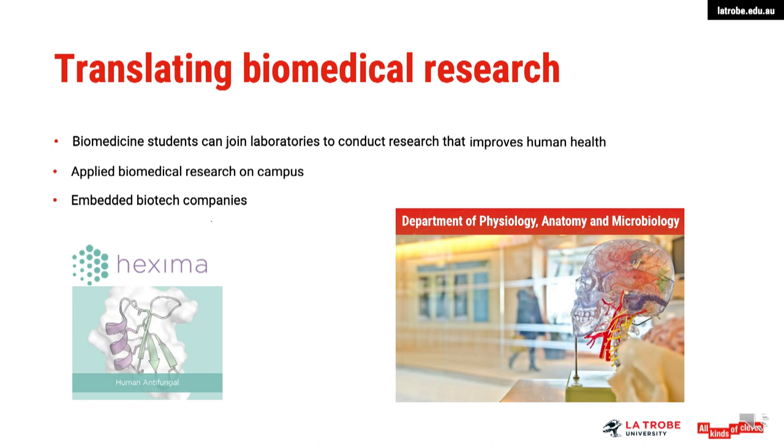And some La Trobe researchers have commercialised their discoveries. La Trobe professor Marilyn Anderson founded the company Hexema, which is conducting clinical trials of an antifungal treatment that was developed at La Trobe. In this video recorded by the Australian Academy of Science, Marilyn describes this work.